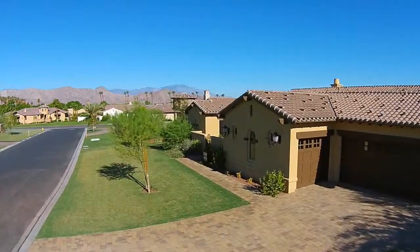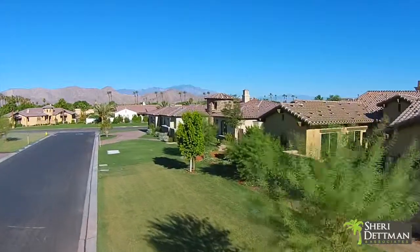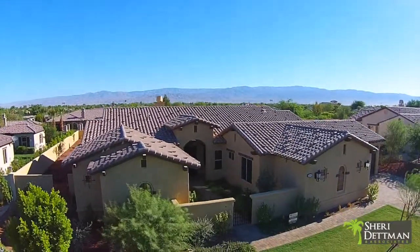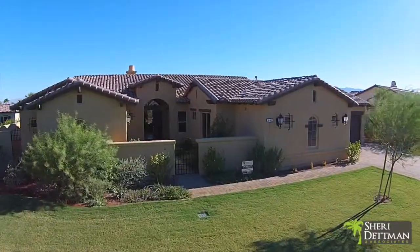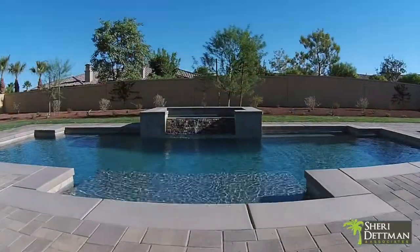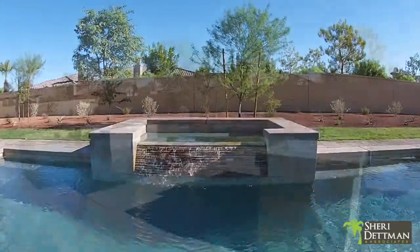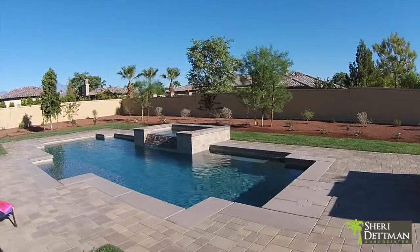This developer-authored new construction home in the luxury community of Stonefield Estates features four bedrooms and four baths including an attached casita suite. This Andalusian plan home is situated on an expansive lot of just over one half acre, offering plenty of room to entertain family and friends or to simply relax and enjoy this luxury semi-custom home.